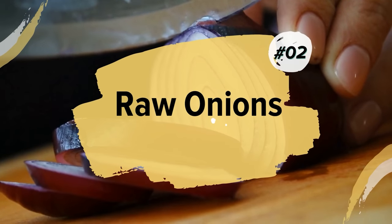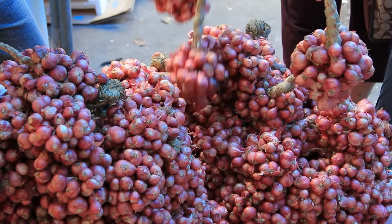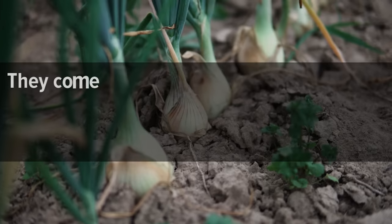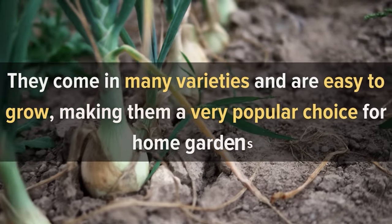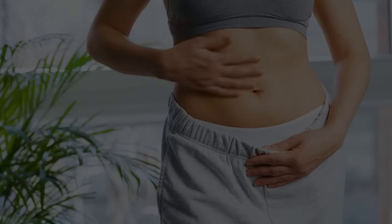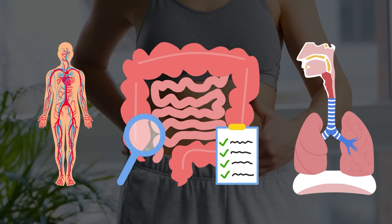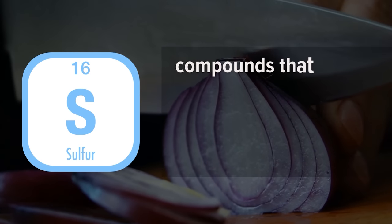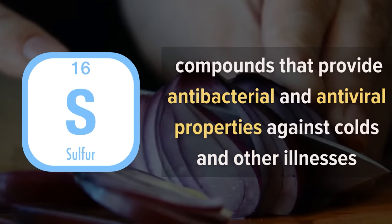2. Raw Onions. Onions are one of the most popular vegetables in the world, with millions of pounds consumed every year. They come in many varieties and are easy to grow, making them a very popular choice for home gardens. The health benefits of onions include boosting blood circulation and promoting good digestion and respiratory health. Onions contain sulfur compounds that provide antibacterial and antiviral properties against colds and other illnesses.